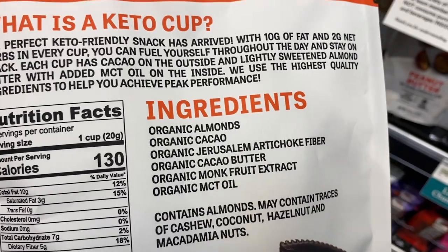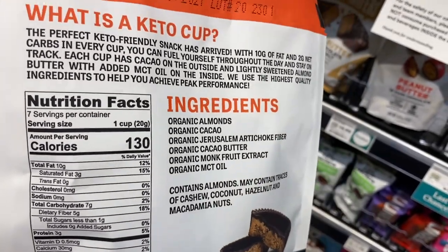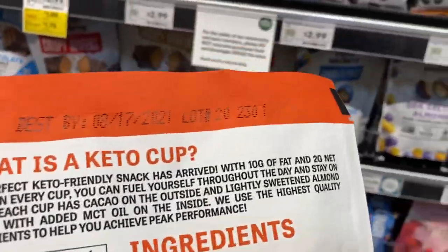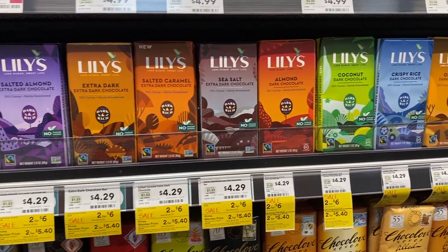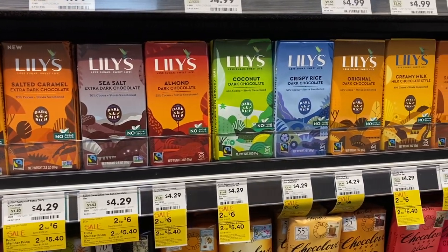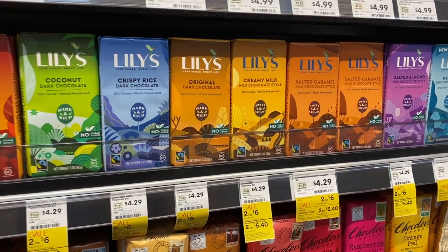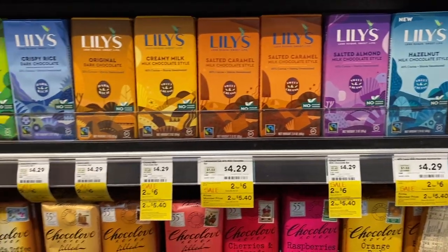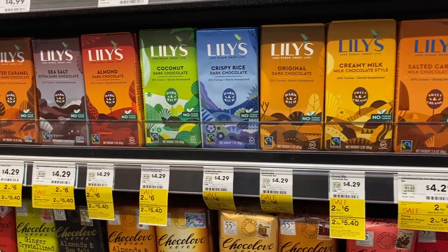If you look at the ingredients for the Evolved Keto Cups, it's really clean: almonds, cacao, Jerusalem artichoke fiber, cacao butter, monk fruit, MCT oil. The price is just a little crazy, but it's only two grams of carbs per cup. This is like Lily's heaven — they have all the Lily's bars here, and that crispy rice one might be calling my name.